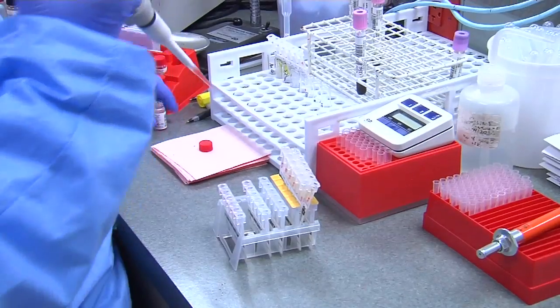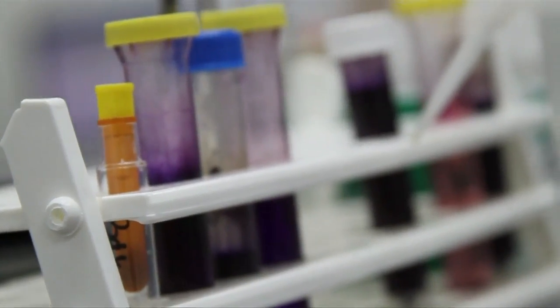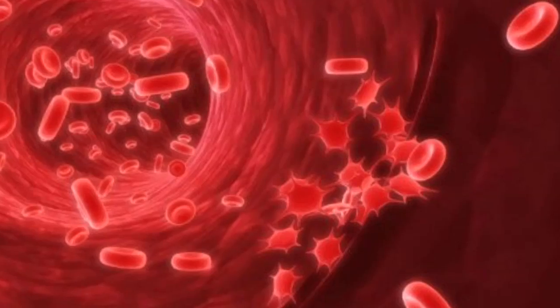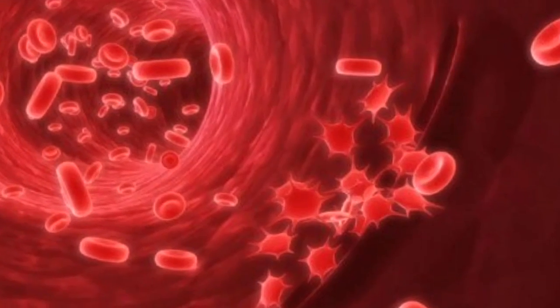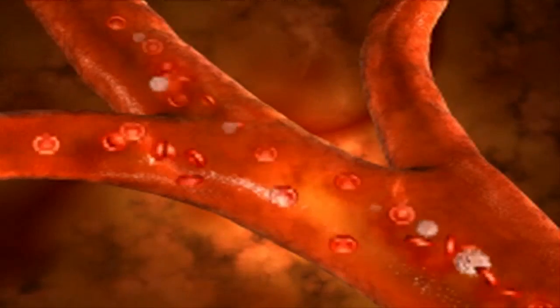Since leukemia is a blood cancer, it's logical to test for it in the blood. Now doctors are looking for ways to detect minute blood cells that have broken away from a primary tumor and are circulating in the bloodstream. They're called circulating tumor cells, or CTCs.